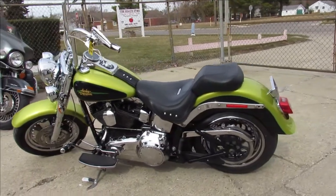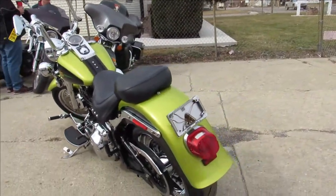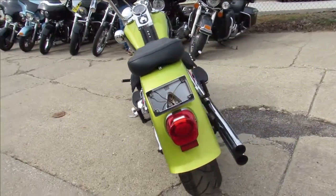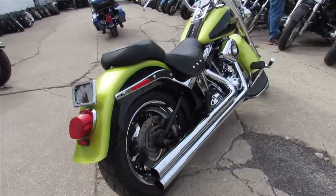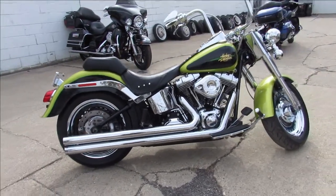This one here is a 2011 Fat Boy for sale with all the extras. It's got the chrome front and rear wheel, chrome front end, chrome switches, switch housings, levers, S&S intake and Arlen Ness high exhaust. It makes this Fat Boy sound as cool as it looks guys. Give us a call, we'll get it done.